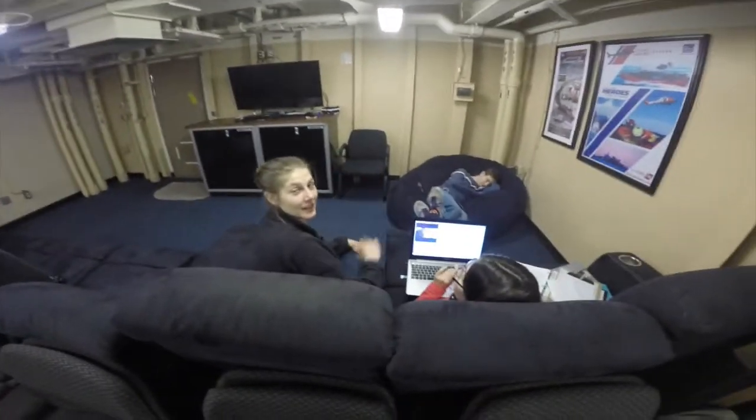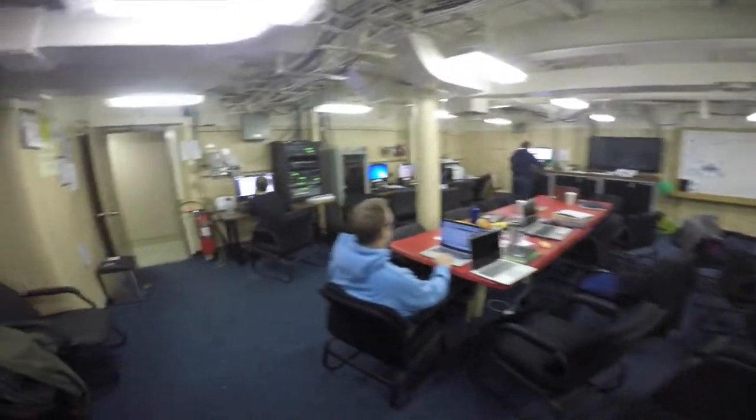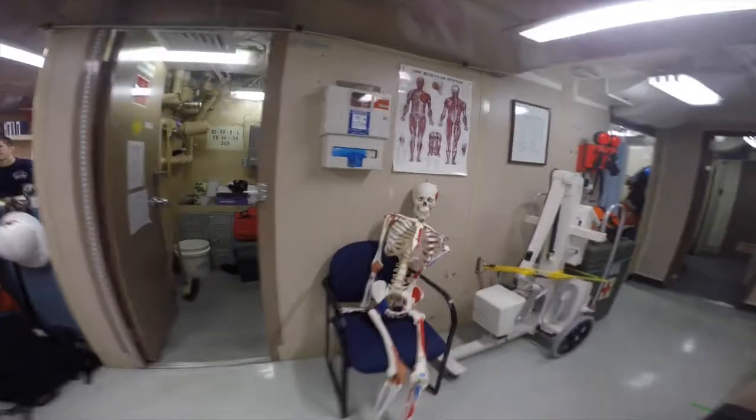Hanging out in the science lounge. People working in the science conference area, flying by. Checking out the sick bay here — this is one of the people who didn't make it, but everyone else is doing good.